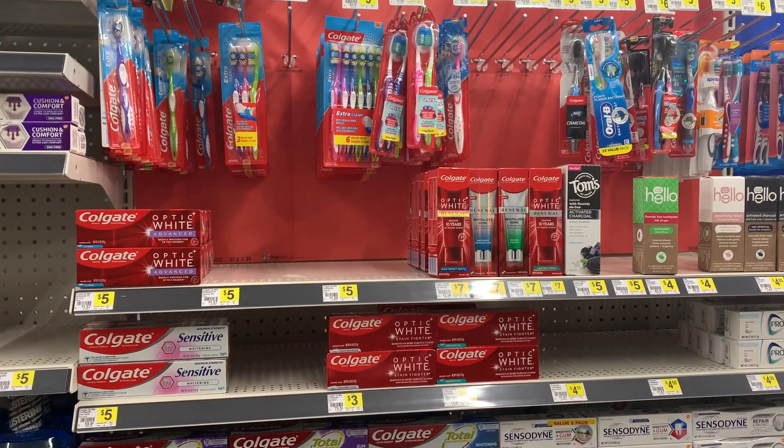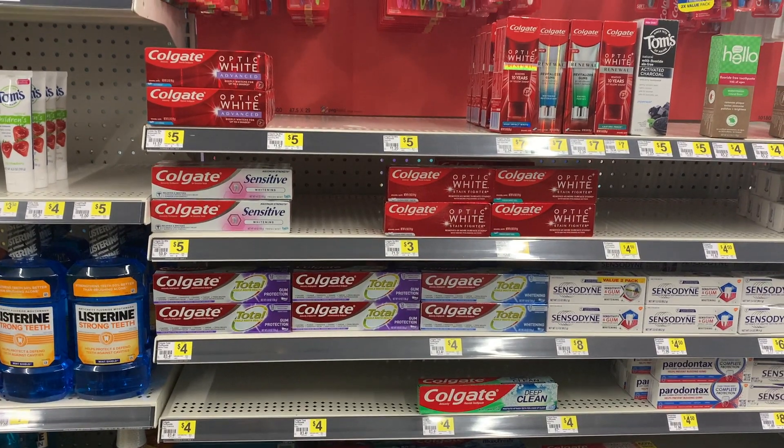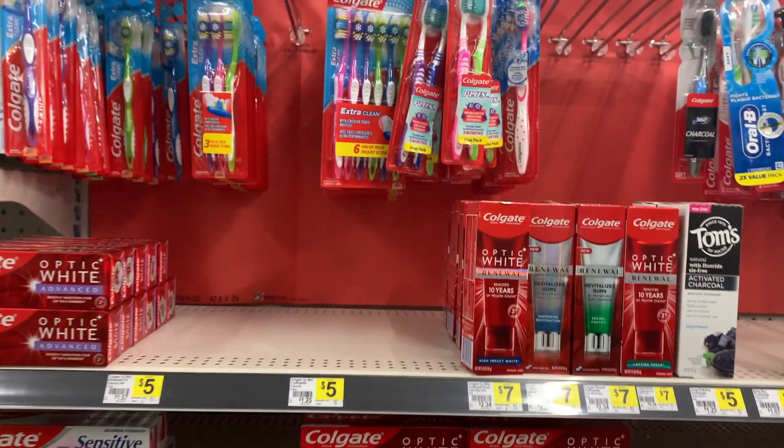Today I'm going to be taking advantage of the instant savings promotion — $3 off of $10 — with Colgate, Palmolive, Fabuloso, and a whole bunch of other stuff. I'll pop it up on the screen so you can see all the items that are included, but today I'm mainly going to be taking advantage of some Colgate.